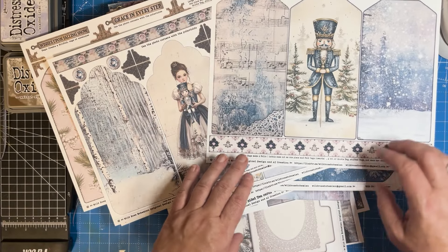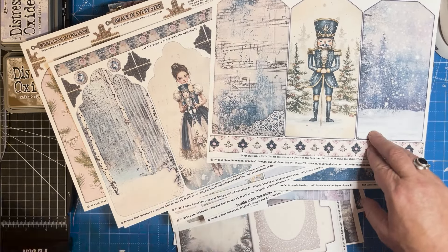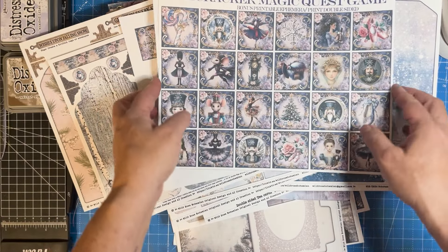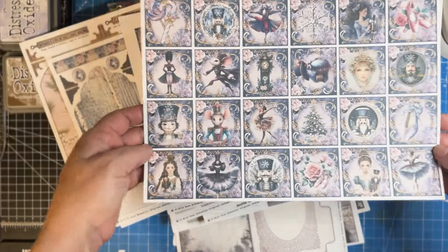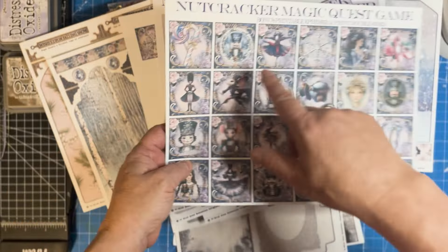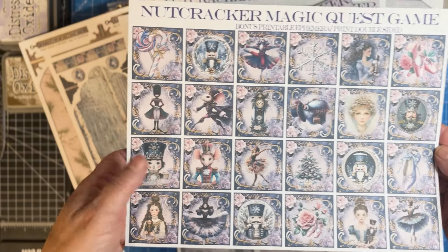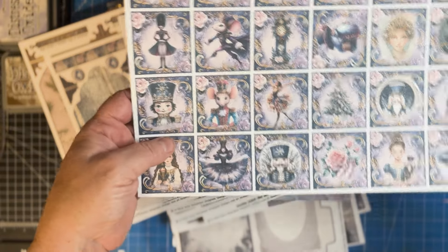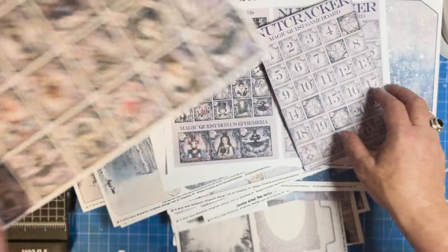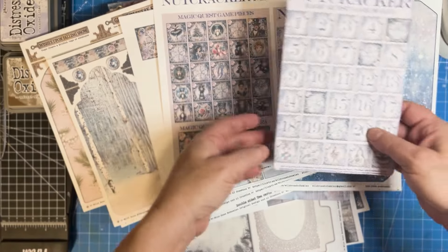We're also offering a game, which we think is so fun. These are the game pieces, kind of blown up — this is bonus ephemera for you to cut and put in your journal, but I wanted you to get an idea of how the game pieces look. They're so beautiful, so fun. Our kits go together really well, by the way. And this is the game board.